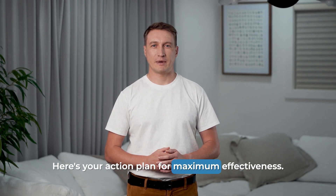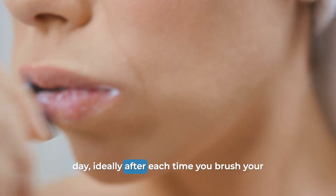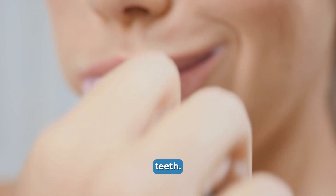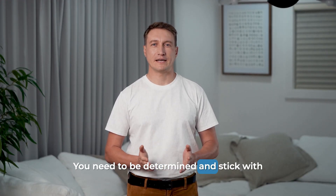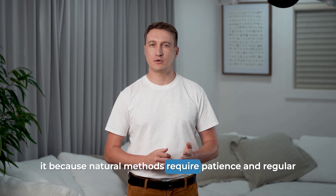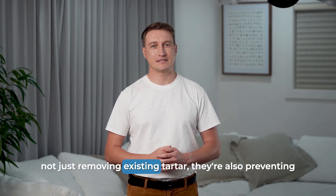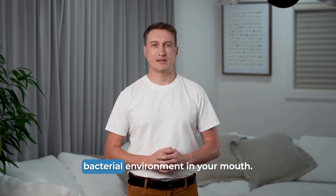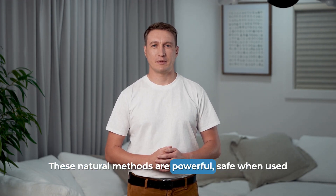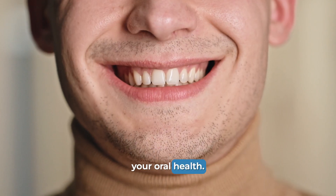Here's your action plan for maximum effectiveness. Use these methods two to three times a day, ideally after each time you brush your teeth. Consistency is absolutely key here. You need to be determined and stick with it, because natural methods require patience and regular application. The beauty of these solutions is that they're not just removing existing tartar — they're also preventing new tartar from forming by maintaining a cleaner bacterial environment in your mouth. These natural methods are powerful, safe when used correctly, and can make a real difference in your oral health.